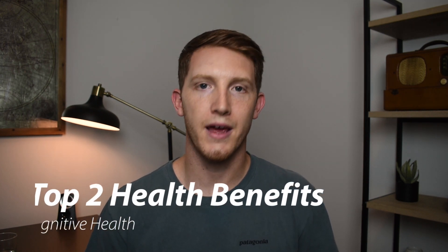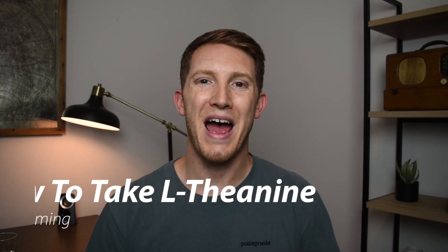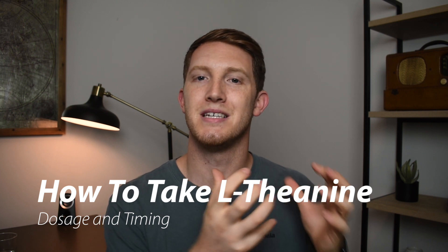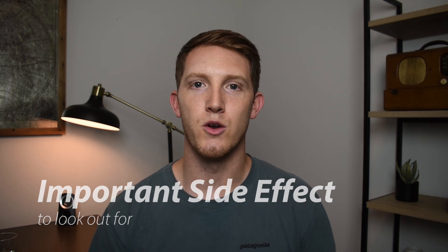In this video, we're going to talk about the two primary health benefits that theanine provides specifically to cognitive performance, then take a deep dive into how it actually exerts those benefits in the body, and then talk about how to get the most out of taking L-theanine — covering dosage, timing, and one really important side effect you'll want to stay to the end to see.